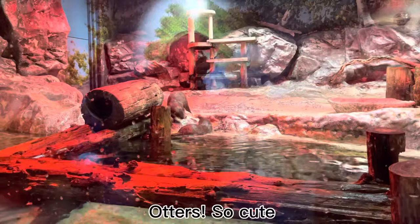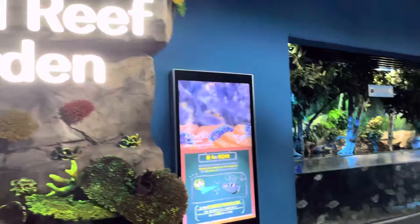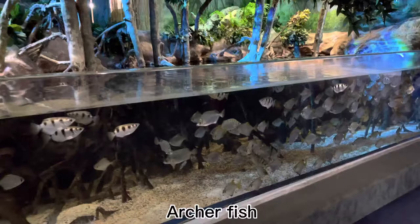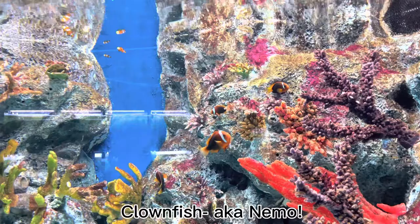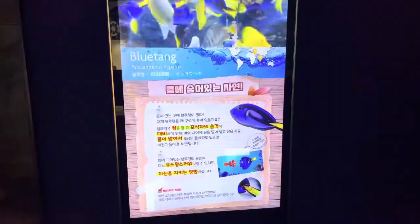Wow, these are otters. Wow, these are archer fish. Oh, these are clown fish — it's Nemo!